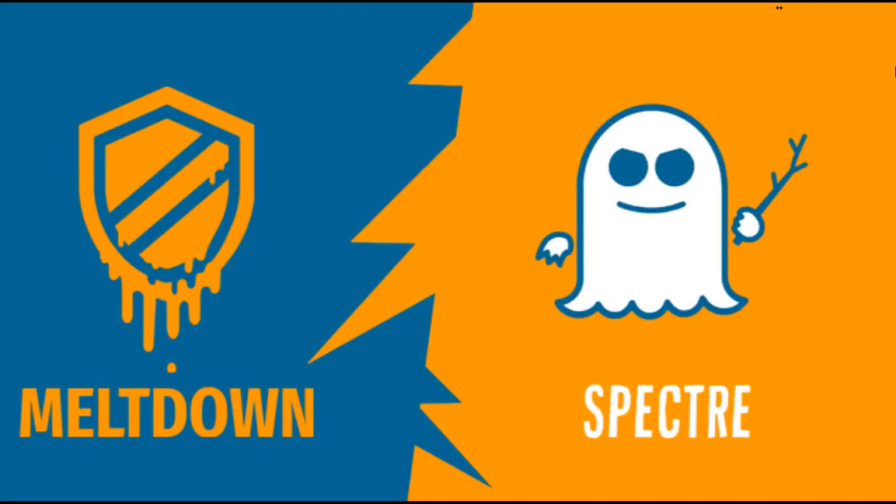First things first — what does it affect? CPUs are the brain of your computer, the brain of every device you own. They do all the math and everything that makes your computer work. Two flaws have been discovered in how your CPU handles the way it works within your system with the kernel, which is basically the foundation of your operating system.